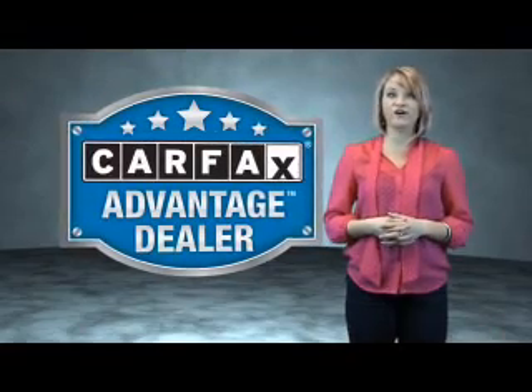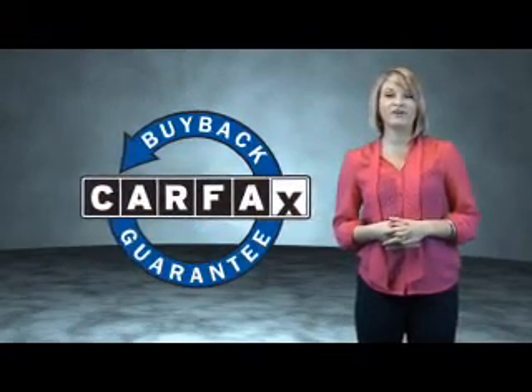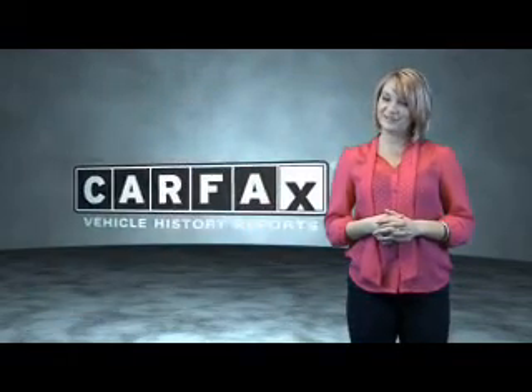This vehicle qualifies for the Carfax buy-back guarantee. Be sure to find a complimentary copy of the Carfax vehicle history report online or contact the dealership. Just saying — show me the Carfax.